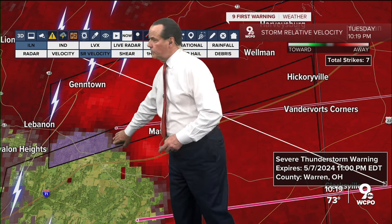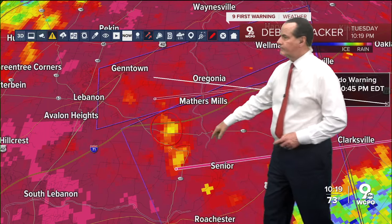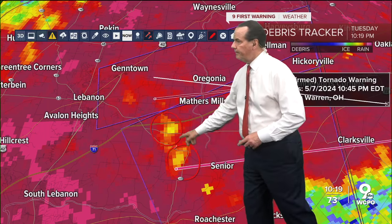Now we have two confirmed tornadoes. Where's the other one? Just to the south — if you pull up links we've got correlation. These are two separate areas that just popped up: the two different confirmed tornadoes — one just to the east of Lebanon, one to the west.